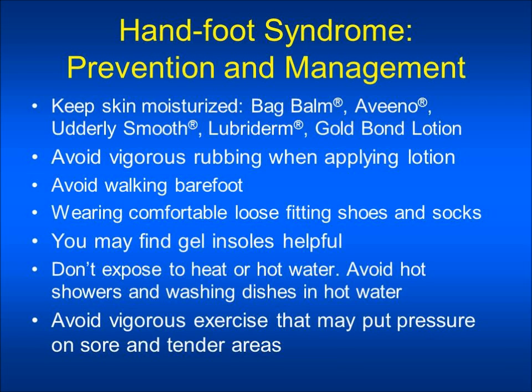Avoid vigorous rubbing when applying the lotions or creams. You should not walk barefoot. You should wear comfortable loose-fitting shoes and socks. You may find gel insoles helpful or well-padded soft shoes that relieve painful pressure points. Don't expose your skin to heat or hot water. Avoid hot showers and washing dishes in hot water. Avoid vigorous exercise that may put pressure on sore and tender areas, such as running, jogging, or any activity with gardening or repetitive activity of the hands.